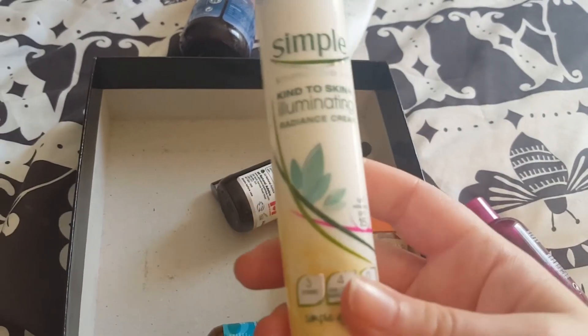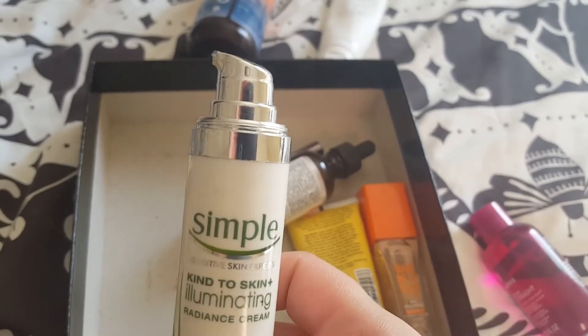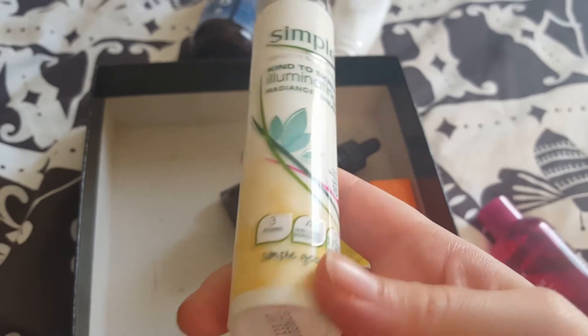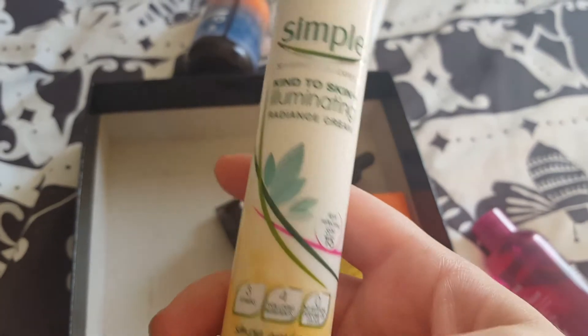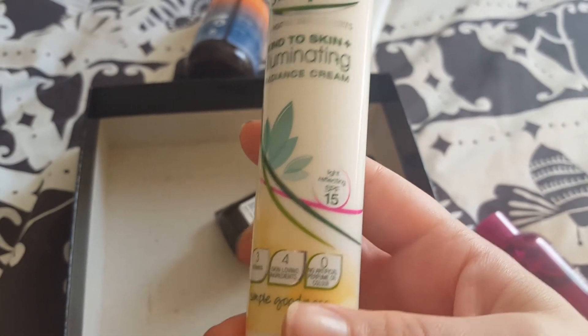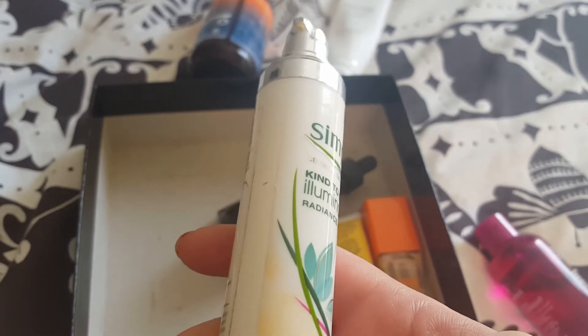I wasn't sure when I was going to get to the end of this, but truth be told I used the last pump this morning, so I'm at the end of it now, which is great. I didn't buy this — I got it as a free gift with something. I used it, it was okay. Light reflecting SPF 15. Not something I'm going to rave about, but I enjoyed using it. It was alright.